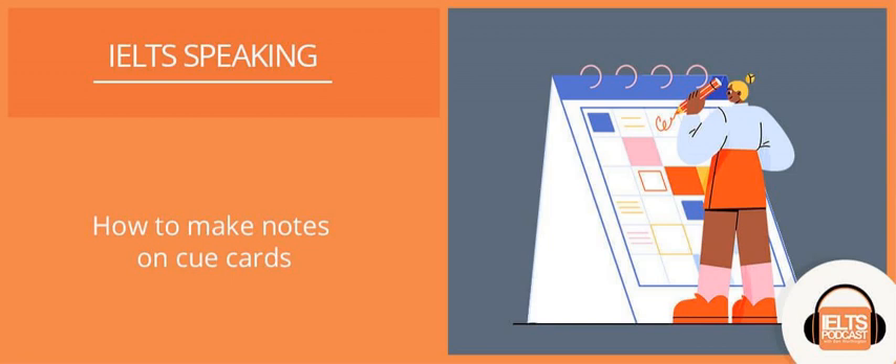Making notes on your cue cards. Welcome to IELTS Podcast. My name is Ben Worthington and in this tutorial, we're specifically looking at the IELTS speaking part two, and I want to share with you a detailed process for making notes and also how to approach IELTS speaking part two.